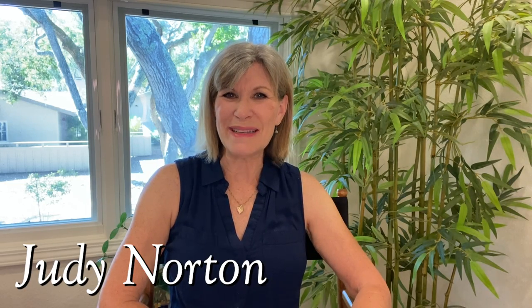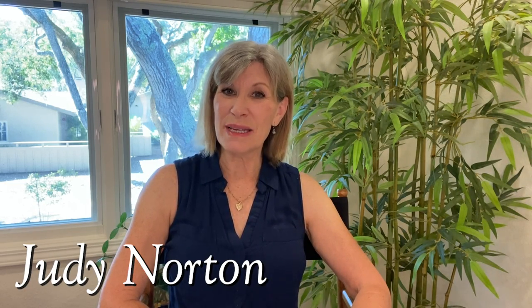Welcome back to Behind the Scenes of the Waltons. Today I'm talking about an episode from season four, 'The House,' where we first see the stained glass window from the Whitley house.